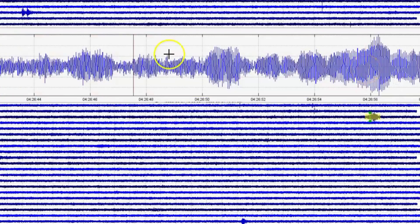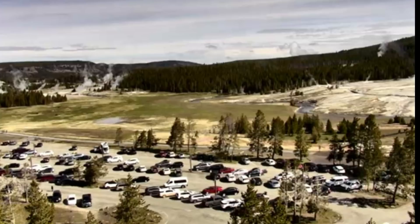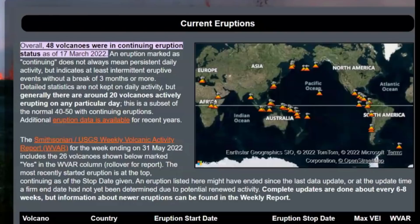The plates are moving. Like I said, it's been increasing around the world — the plate movement as the Earth's magnetic field weakens — which just means we're going to start having more earthquakes, larger earthquakes, more volcanic eruptions. Any volcano can erupt within a matter of hours with no warning at all. They are hoping that Yellowstone, when it does decide to erupt, will give them a warning of uplift and increase in earthquakes. Currently, overall, as of March 17, there were 48 volcanoes in continuing eruption status.